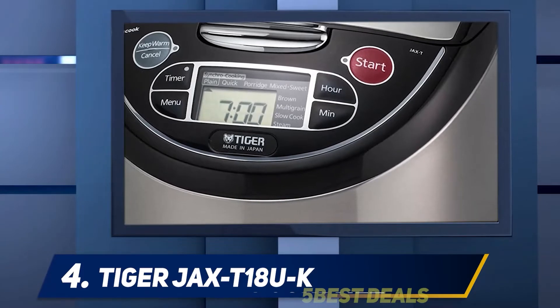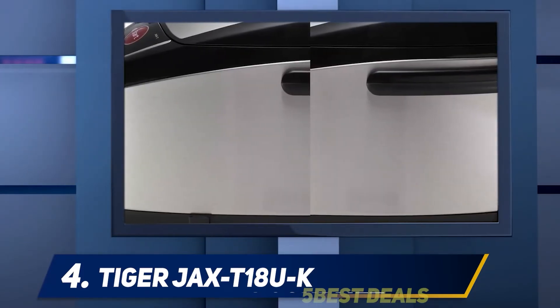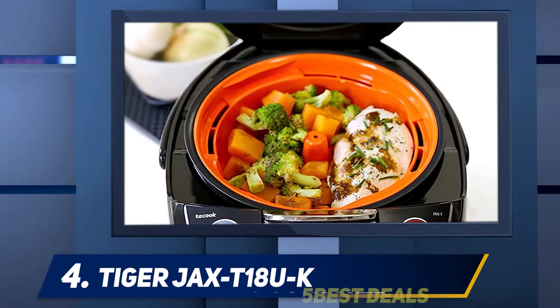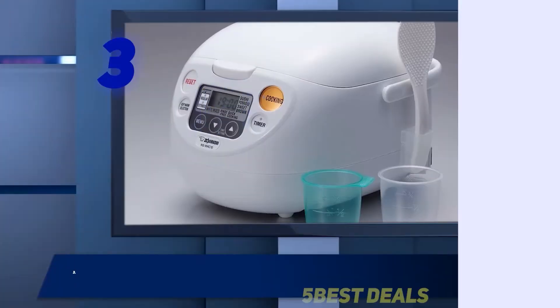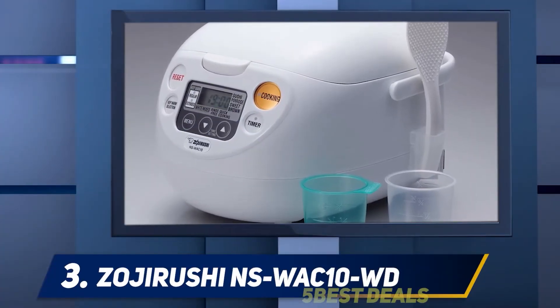The synchronized cooking function gives this unit an edge above other models. It ensures that various functions and features work in harmony to get all your meals ready at the same time, saving you time and making your life easier. Coming in at number three, the Zojirushi NS-WAC10WD.